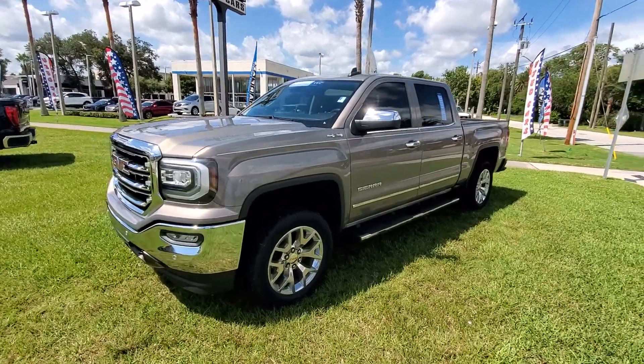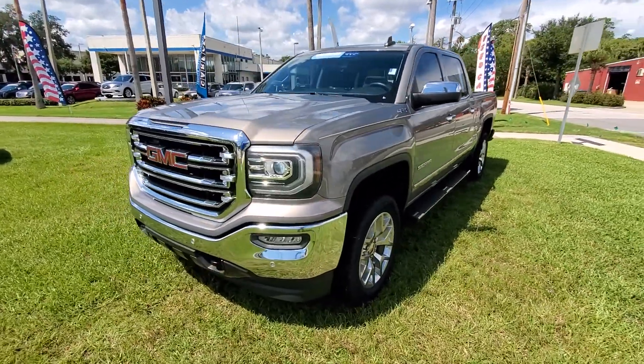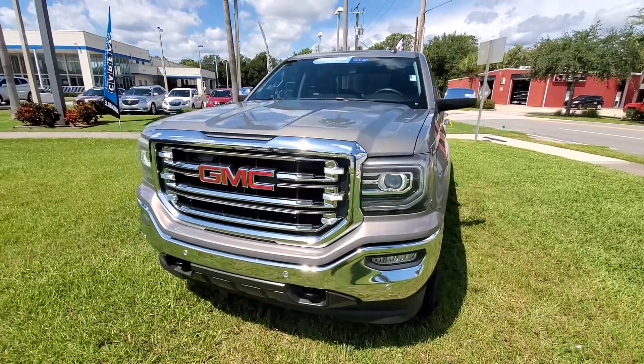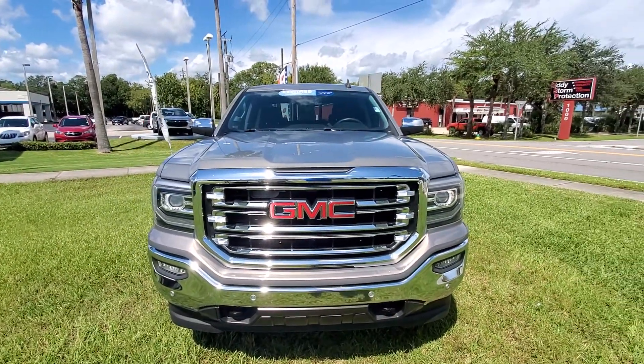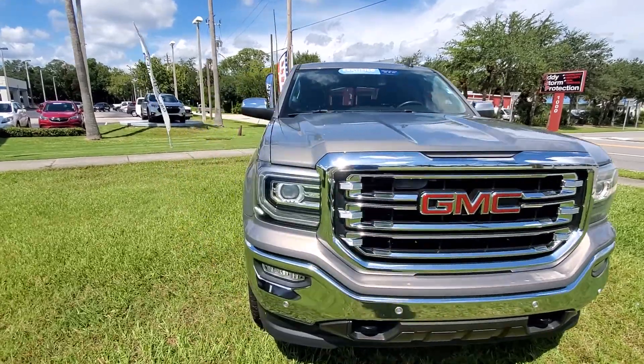Hello Mr. Miles, my name is Andy Chubb from Richey Autos in Daytona Beach. My Business Development Center asked me to make a brief video on this 2017 GMC Sierra. It is a very nice truck inside and out.